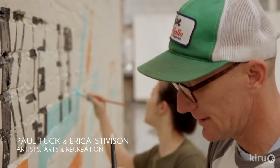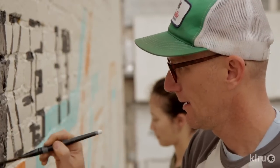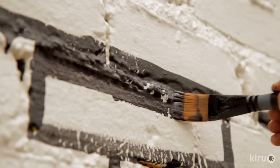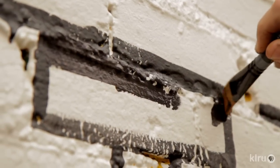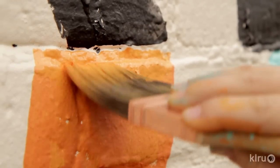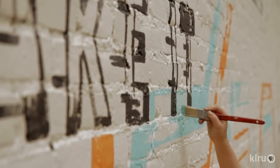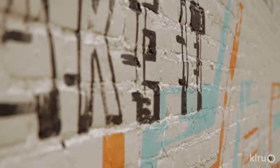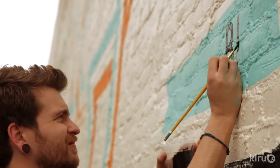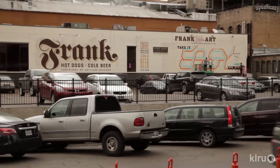Mocking stuff up digitally on the computer doesn't really have the life that it does once you paint it — there's the texture, the roughness of the wall, it's really cool. It's amazing how rough this stuff looks up close, and then stepping back on the street it actually looks really good, at least to us.